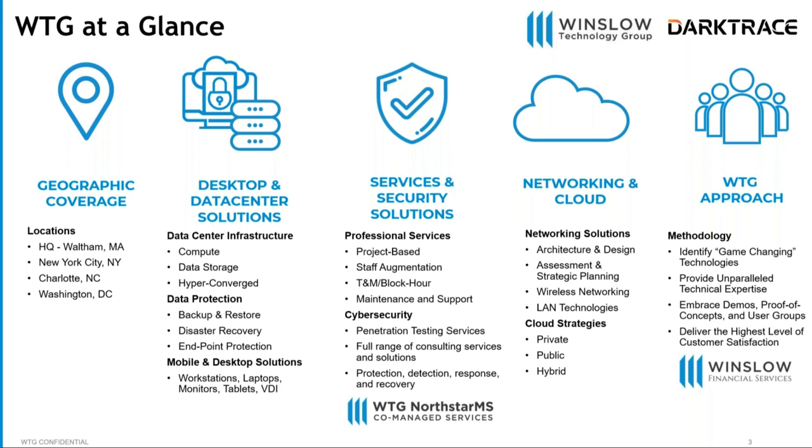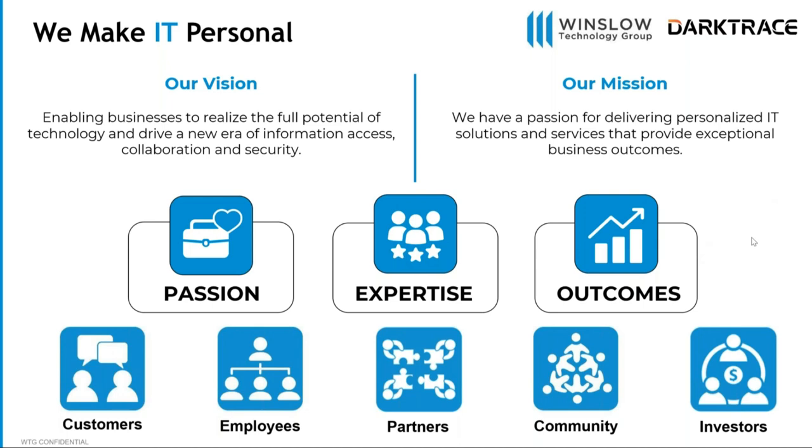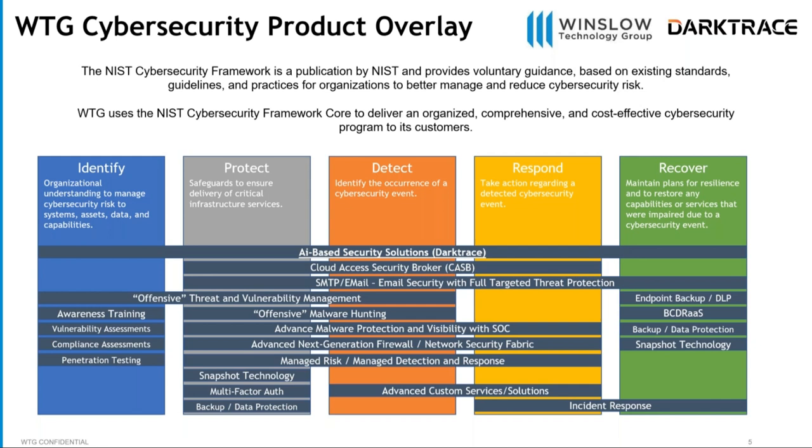At the Winslow Technology Group, we make IT personal by really understanding our customers, understanding the technology landscape, and taking our passion for technology and expertise and focusing on outcomes. We use the NIST Cybersecurity Framework Core — identify, protect, detect, respond, and recover — as our blueprint for all solutions we bring to market. Interestingly, Darktrace and its AI-based security solutions actually span the entire framework, and we're going to talk quite a bit about that.